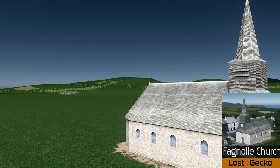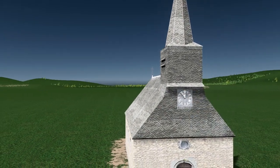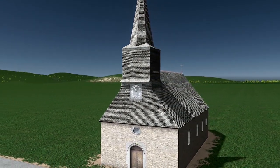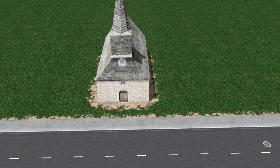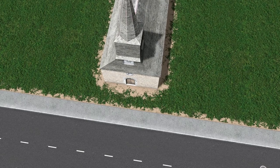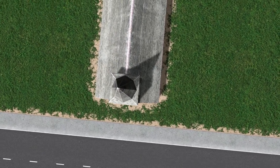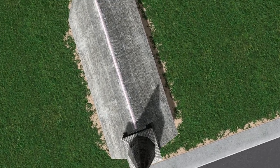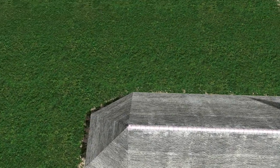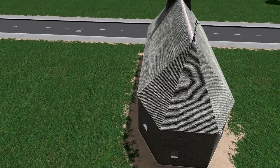Now we move on to the last and my favorite release of the week — the Fagonal Church by Lost Gecko. Lost Gecko has really made a name for himself creating these beautiful churches, and I don't think there's one I haven't subscribed to from his workshop. Check out everything else he does — he does beautiful medieval items and the detail is always exceptional. Some of the textures he makes for these buildings are out of this world, and all in all a great release for the workshop with surely plenty more to come.